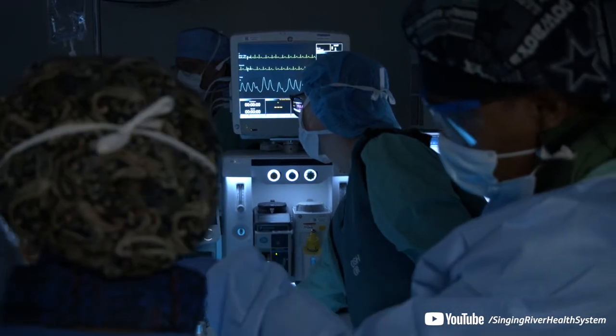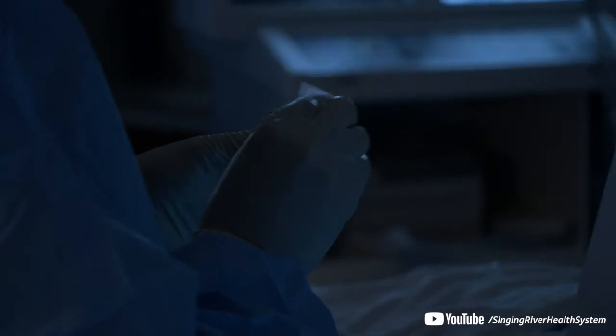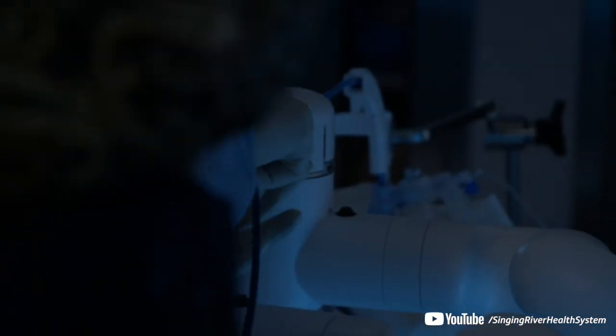I think it's just one of the many things that this hospital system brings to the Gulf Coast. This is one of many other efforts we have made to bring the latest technology to the Gulf Coast. So absolutely very excited.